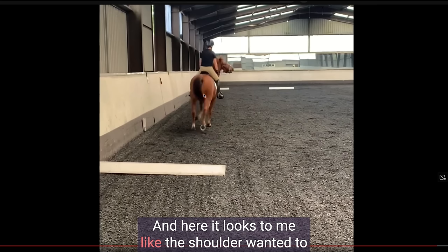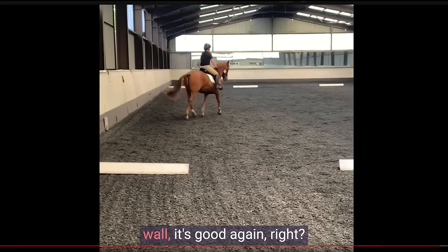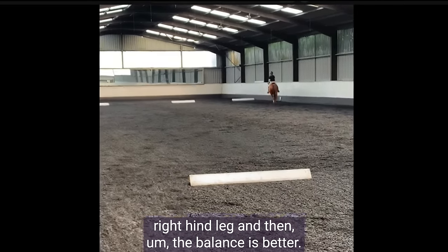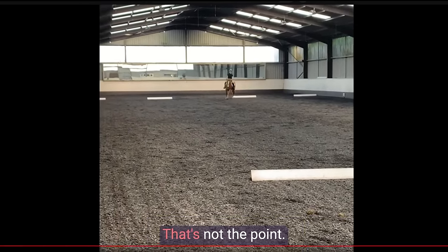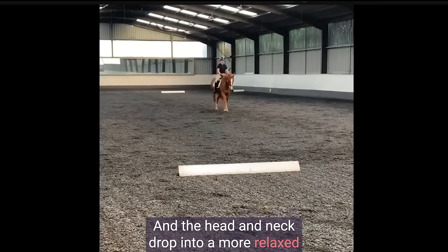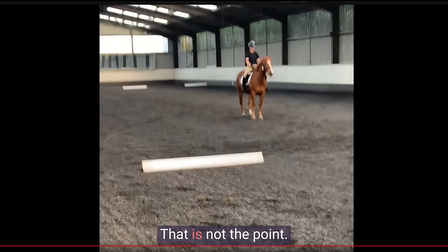It looks like the shoulder wanted to stick to the wall a little bit — walls have a magnetic effect, a very typical problem. As soon as you get the shoulder off the wall, it's good again. The head drops because she moved the shoulder a little to the right in front of the right hind leg, and then the balance is better. Let me just clarify: it's not that we're looking for the head to be down. We want the whole body working as a harmonious unit, and the head and neck drop into a more relaxed place when the whole body is working well.